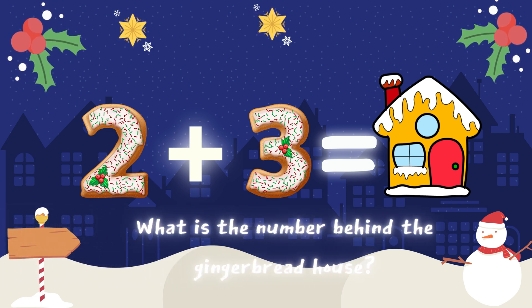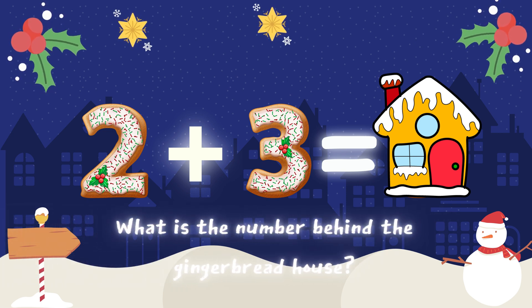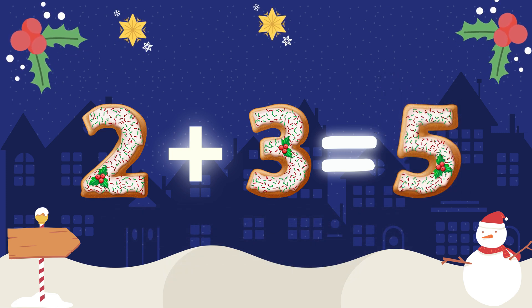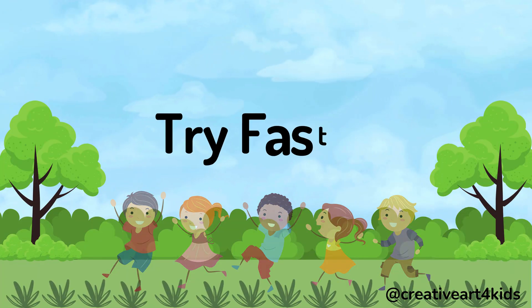What is the number behind the gingerbread house? 2 plus 3 equals 5. Try faster.